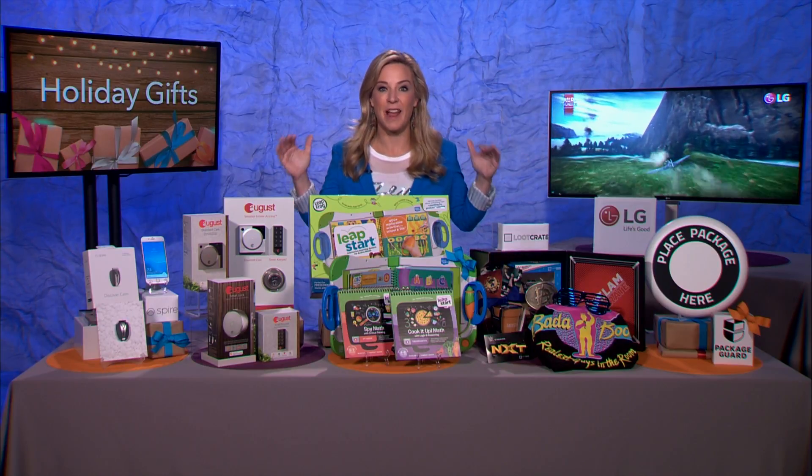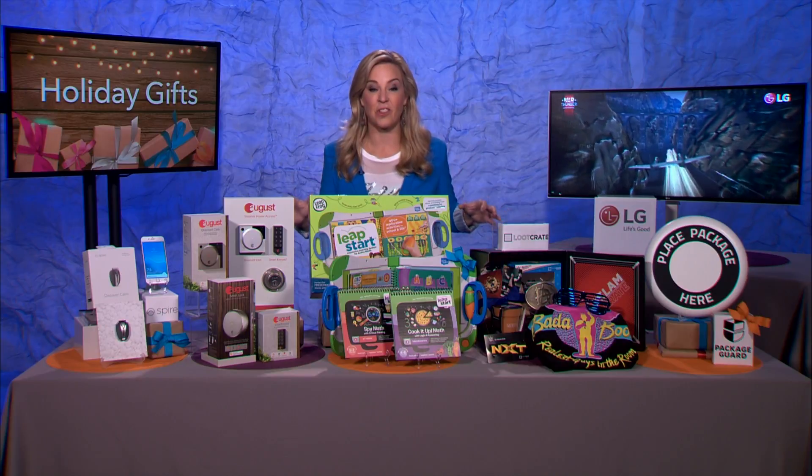Thanks so much for having me. Let's dive right into some of these awesome gadgets for the holidays and beyond.